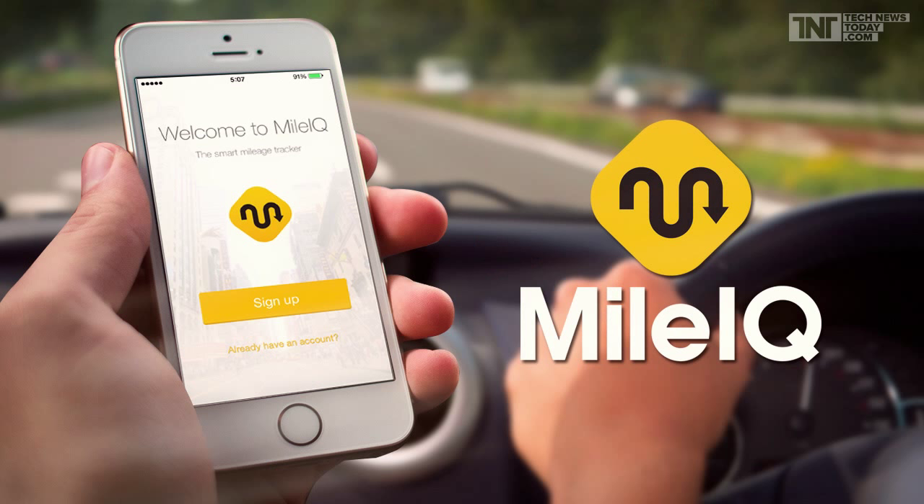The first app that we're going to talk about is called MileIQ. MileIQ is an app that tracks your drives that you take for your business. A lot of people don't know this, but you actually get back $0.56 a mile that is tax deductible in your business.